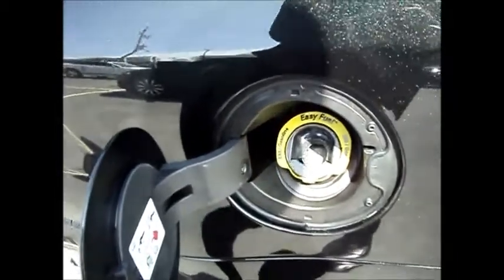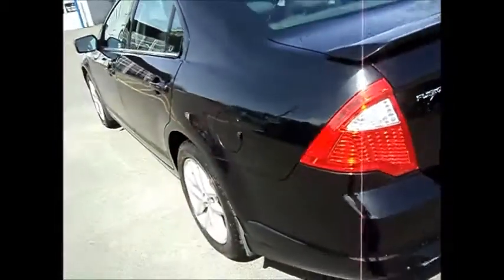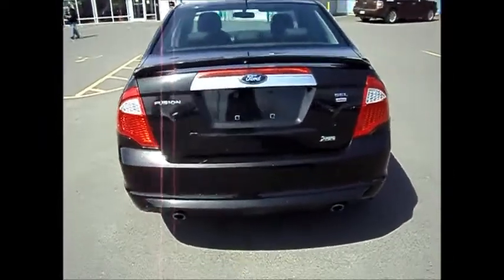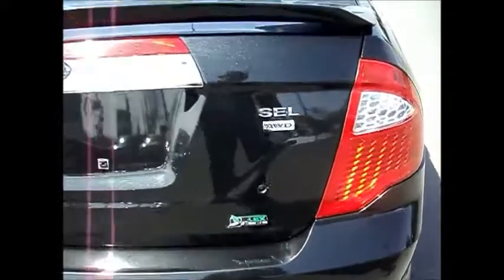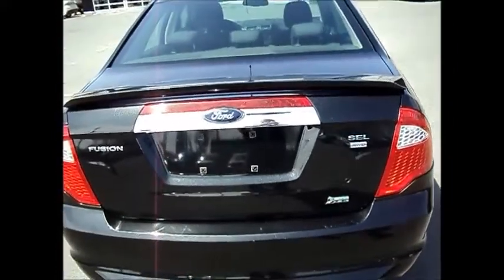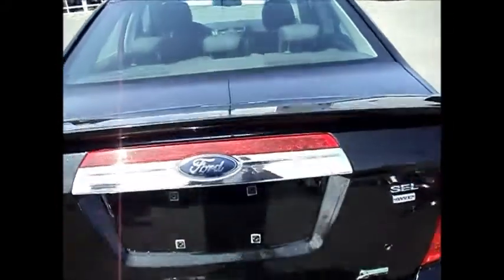The vehicle also has the Easy Fuel no-cap system and dual chrome exhaust. As mentioned, it's the SEL all-wheel drive with a rear spoiler, a large trunk, and 60-40 split rear seats.